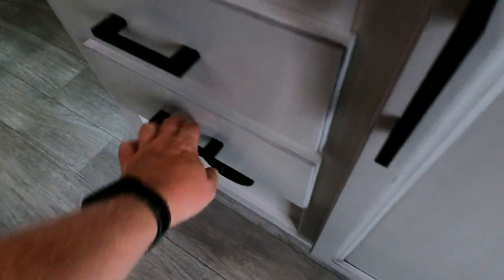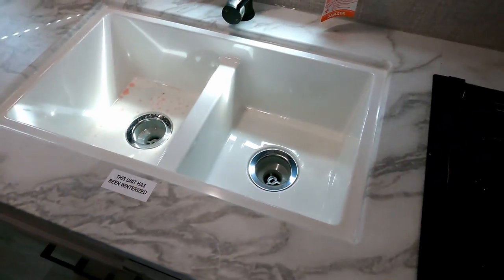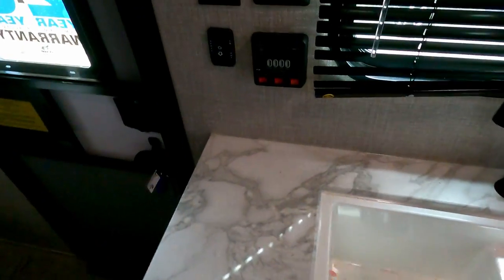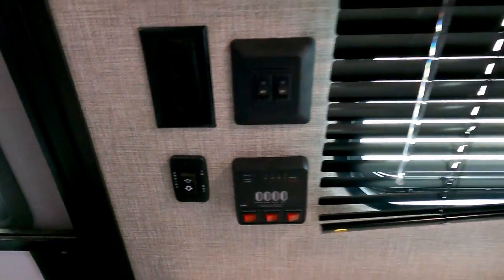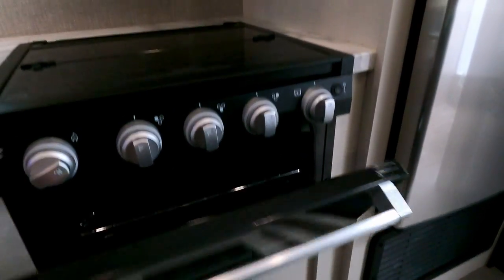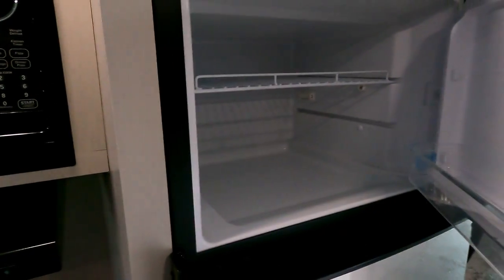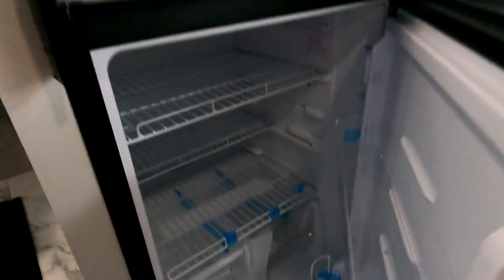Going back over to the kitchen: nice pull-out drawer, full-sized. Nice big dual-well sink, with your power options right there. Nice big stove and oven, pretty standard — kind of make them a nice blue color. Microwave up top, and a nice big 12-volt RV refrigerator. Plenty of space there.